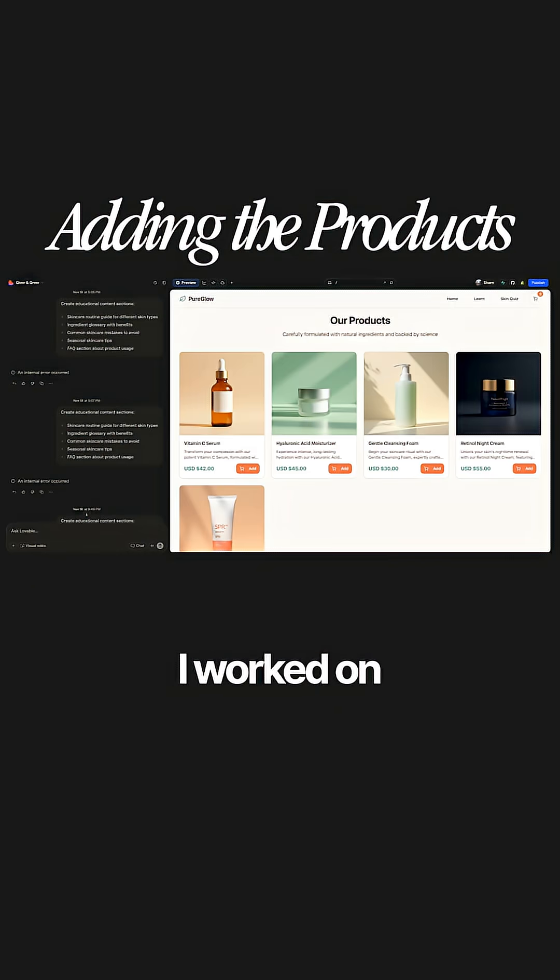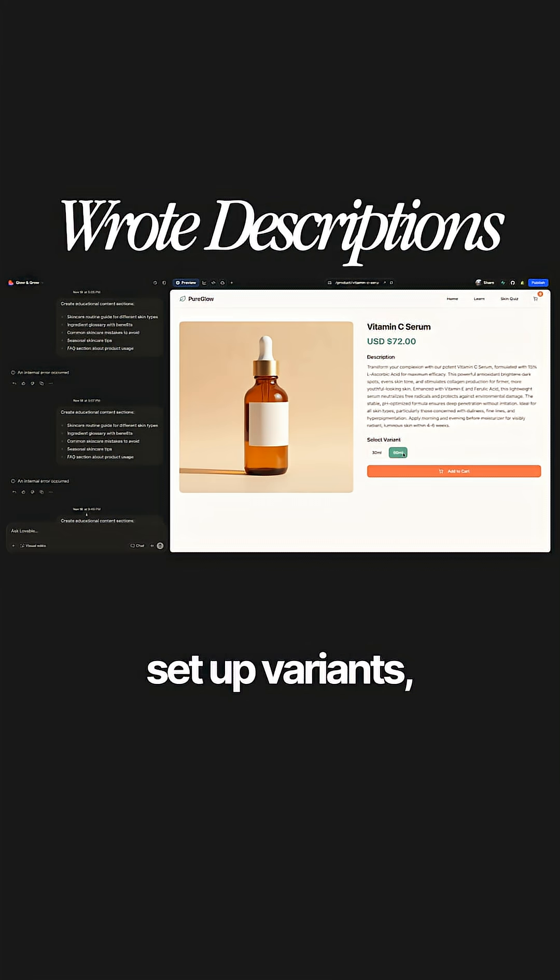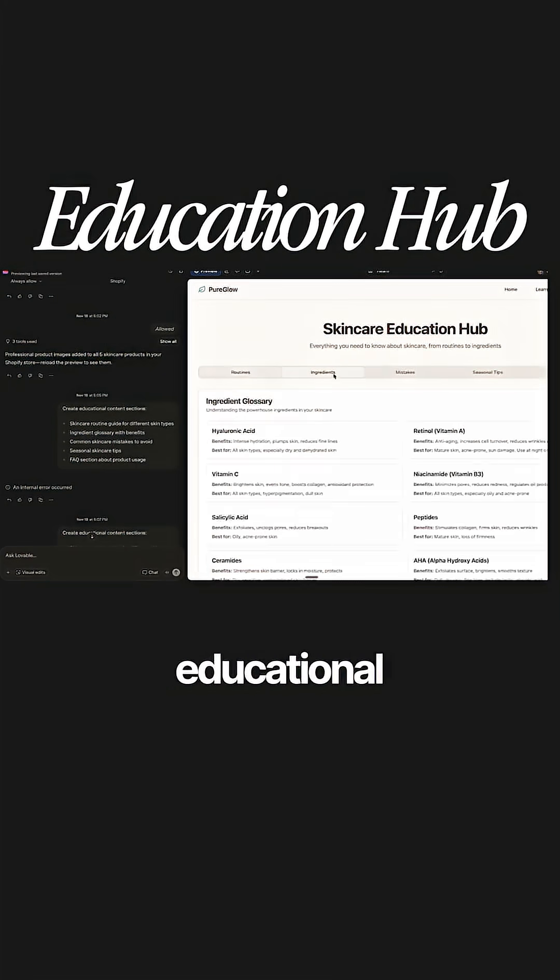Over the next few days, I worked on adding the products and the AI handled the rest — it wrote the descriptions, set up variants, and created all the educational sections.